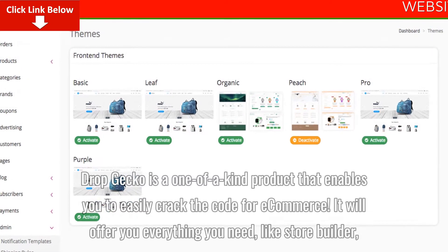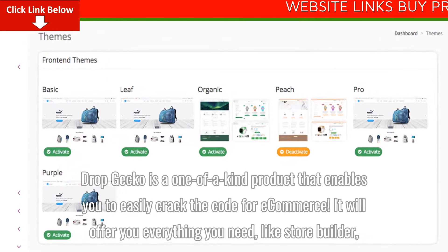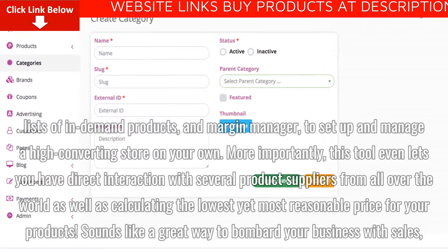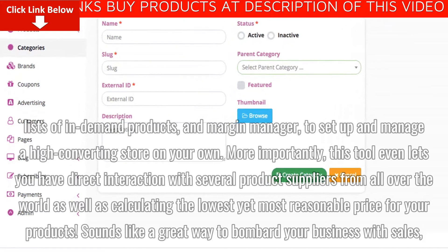Dropgecko is a one-of-a-kind product that enables you to easily crack the code for e-commerce. It will offer you everything you need, like store builder, lists of in-demand products, and margin manager to set up and manage a high-converting store on your own.